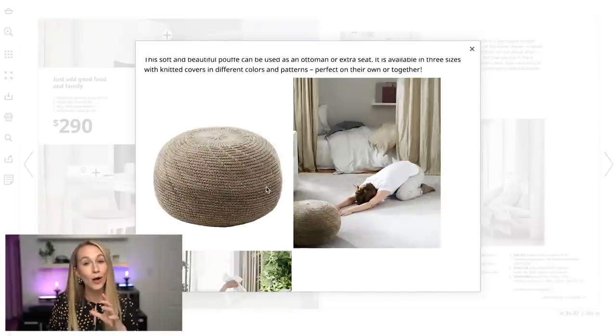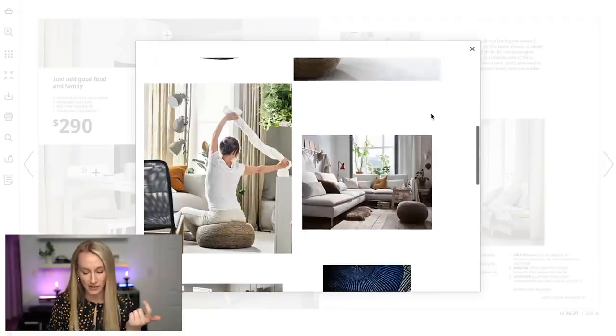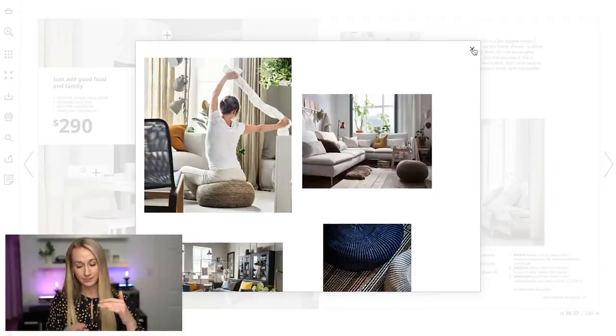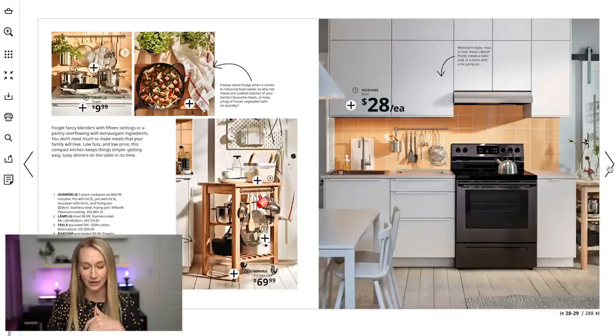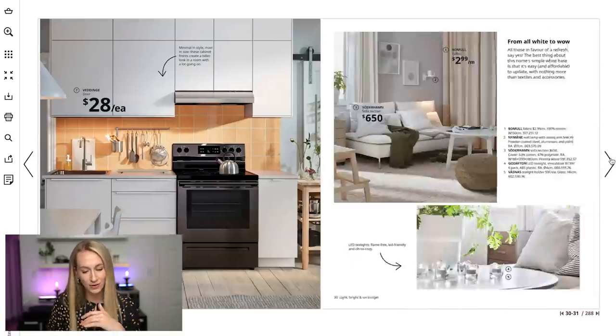If you don't know what a poof is, it is this ottoman-style seat. IKEA had smaller ones, but I found every single one of my friends who purchased one ended up having to buy two because they were just so thin. They're so handy for putting a tray on or even just putting your feet up. This little kitchen cart is so adorable — especially if you have a small space.